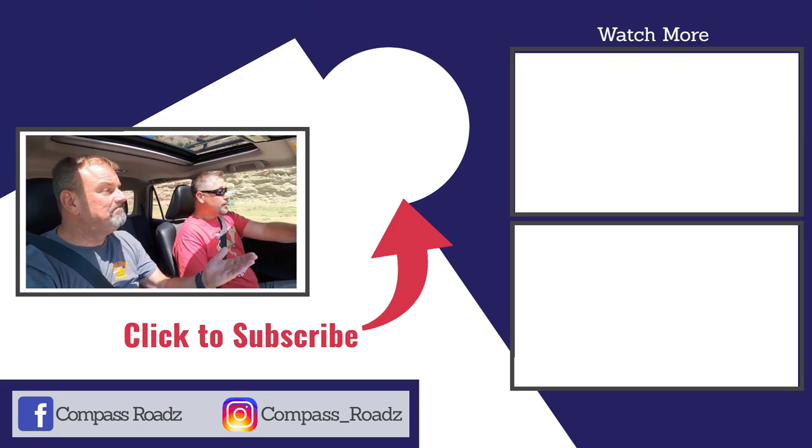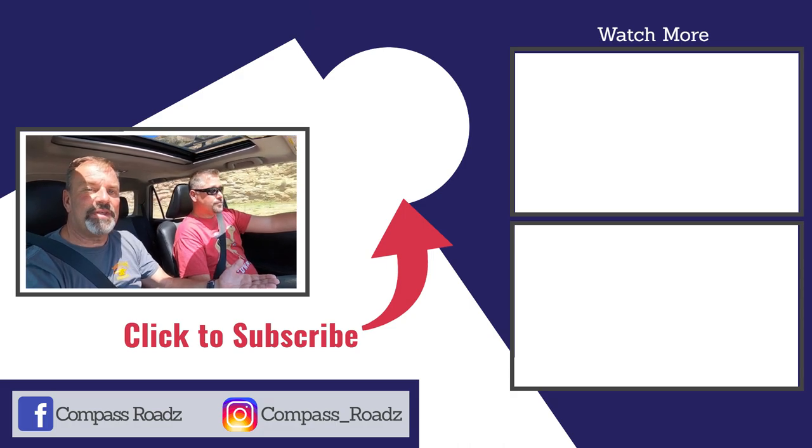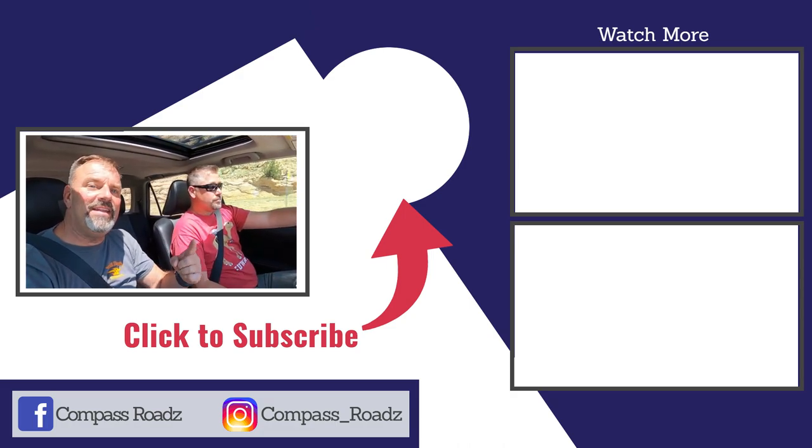That wraps up the video of the Royal Gorge and our experience with it. We hope to see you in the next video.